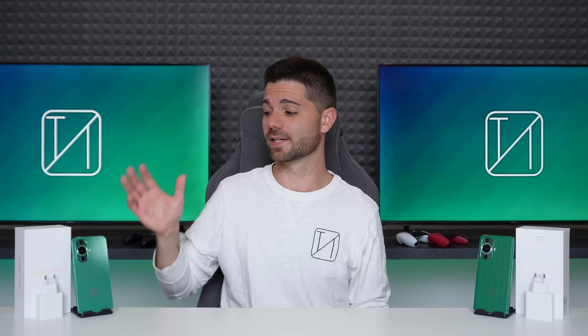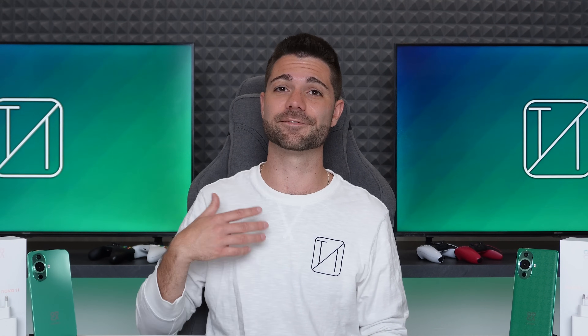The Huawei Nova 11 series has been around for a few months now, but they have finally made their way to the South African market. Today I'll be testing out both the Nova 11 and Nova 11 Pro side by side, and let me start off by saying they are both fantastic, value-for-money, upper-mid-range smartphones.